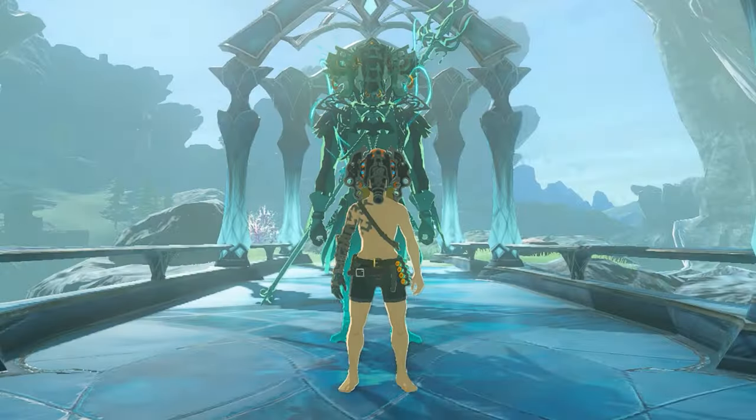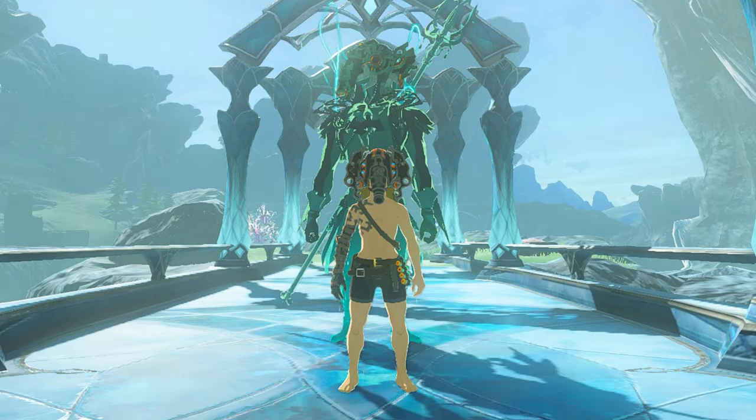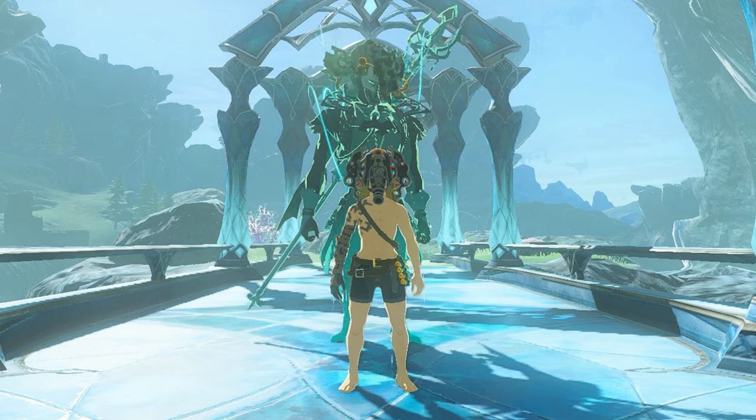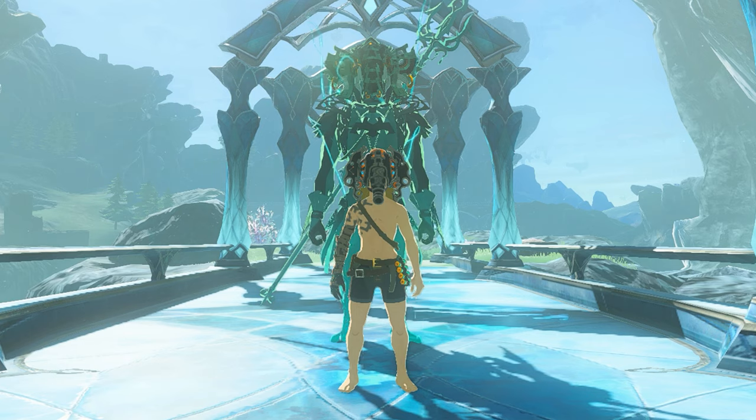What's truly unique about this headgear is that it allows Sidon's avatar to don the Helm once worn by the Ancient Sage of Water, increasing his attack power. The last thing I'd like to mention is Vah Ruta's Helm also drops from the champion Mipha Amiibo.